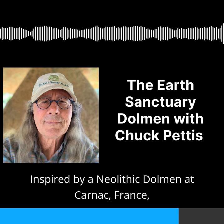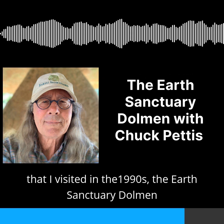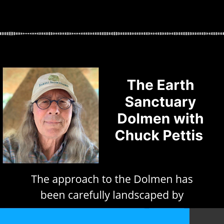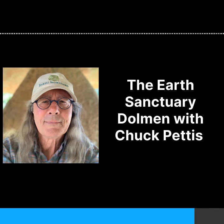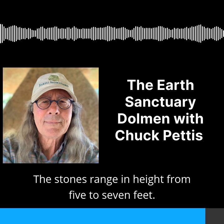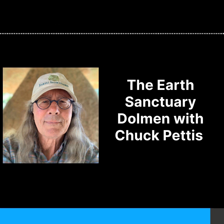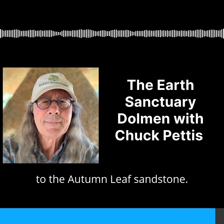Inspired by a Neolithic dolmen at Carnac, France, that I visited in the 1990s, the Earth Sanctuary dolmen is the first dolmen to be built in the U.S. during modern times. The approach to the dolmen has been carefully landscaped by Dan Boroff and features a series of viewing platforms. This table-shaped stone structure and the surrounding stones are built of 20 tons of autumn-leaf hard sandstone from Montana. The stones range in height from 5 to 7 feet. Underneath each of the standing stones are buried colored marble and quartz crystals as a spiritual crystal complement to the autumn-leaf sandstone.